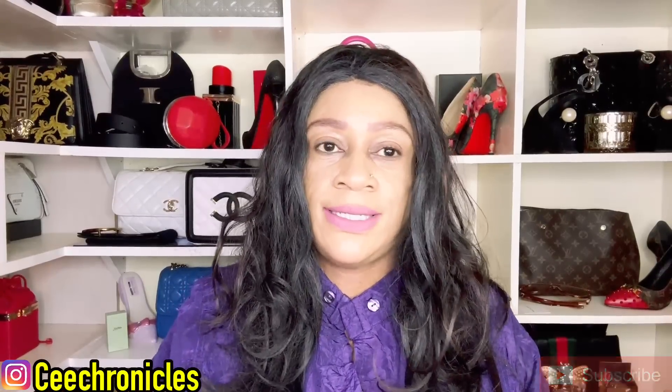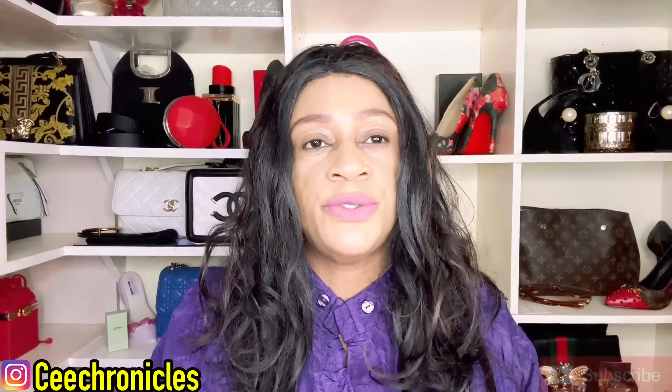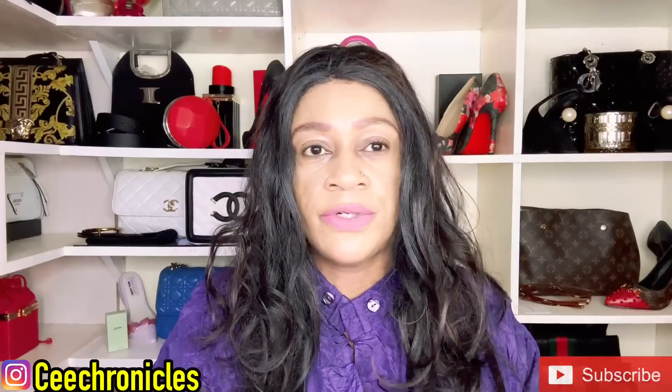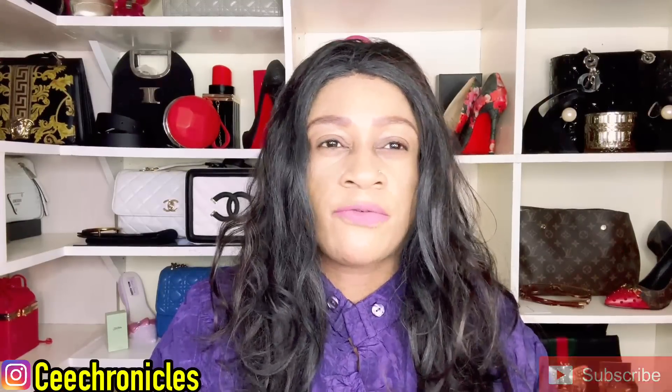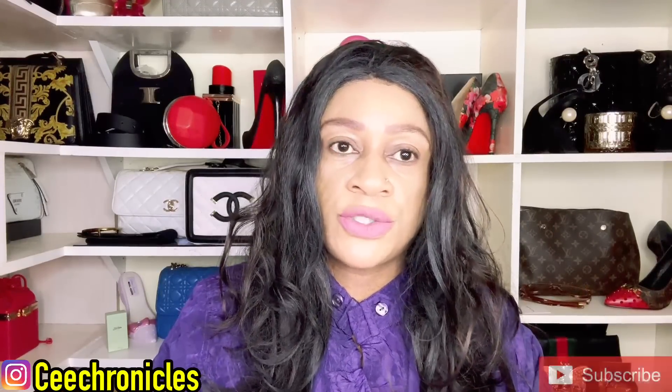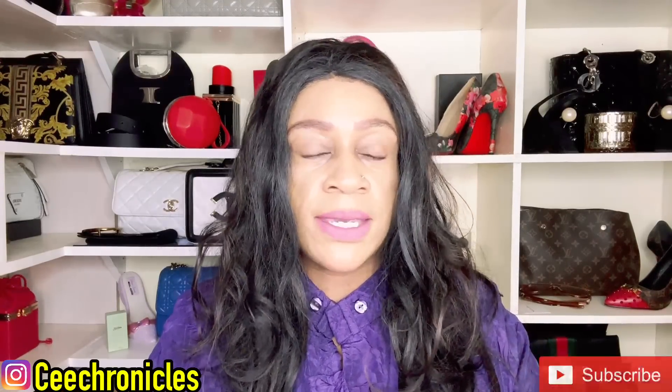Hi everyone, C Chronicles here. Welcome and welcome back to my YouTube channel. If you are here for the very first time, we do a lot of fragrance reviews here — I post about four to five videos per week. If that sounds like something that interests you, please do consider joining this family by subscribing.